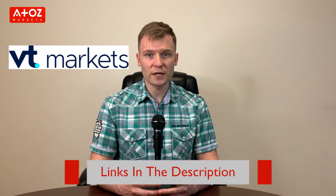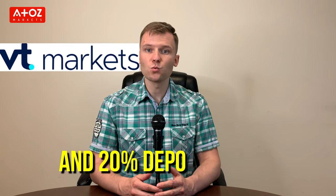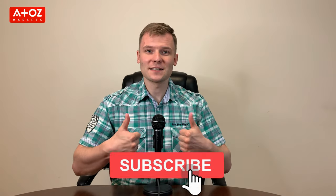Have you traded with VT Markets or do you want to start? Check our link below in the description to open a live trading account with VT Markets and get a 50% welcome bonus and 20% deposit bonus. Before we end this video, if you haven't already liked it, give us a thumbs up. Also, subscribe to our channel and turn on the notification bell so you don't miss a single review, news update, or the latest information in the financial markets.